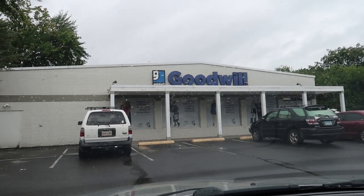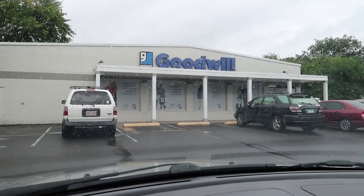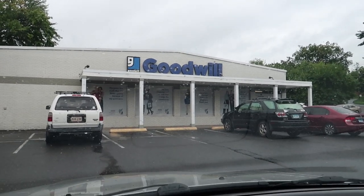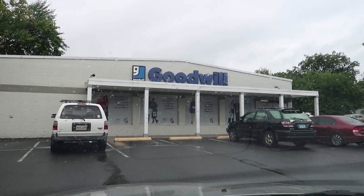What is up YouTube, Thrift School here outside of Goodwill. Haven't been here in a long time at this particular Goodwill — it's a smaller one, but hopefully we still find some cool stuff. Let's just go inside and see what we find.